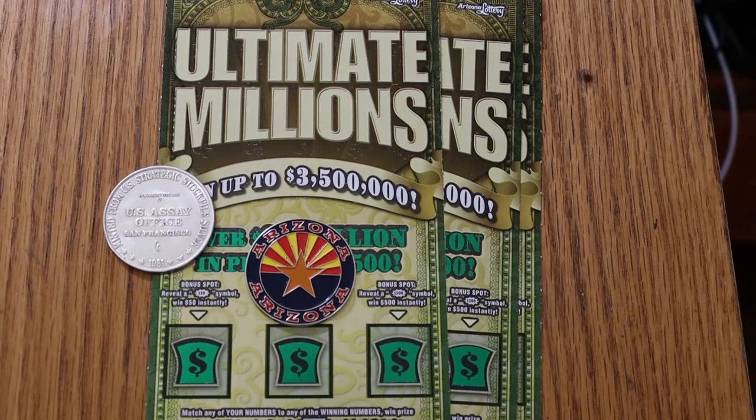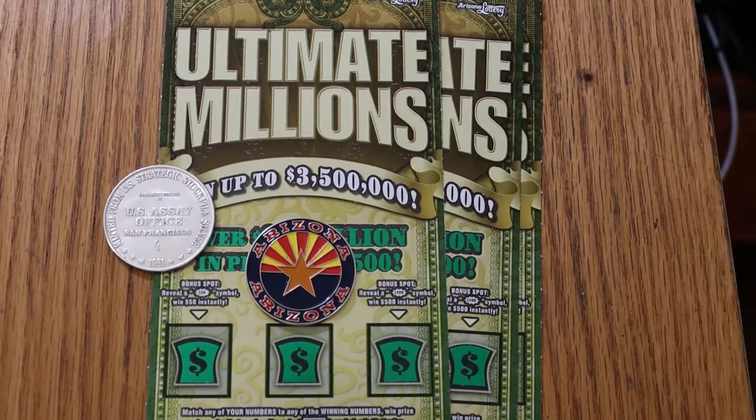What's up, YouTube? AZ Scratchers with another little scratching session. Today we're going back to the big boys — $30 Ultimate Millions. We've got three of them, tickets 14 through 16. Odds are 2.53, and the book number is 1-3-5-6-4-1.